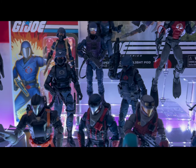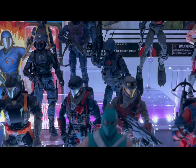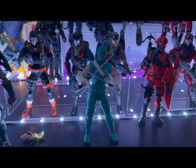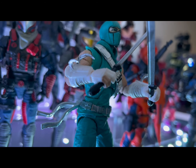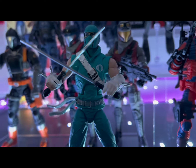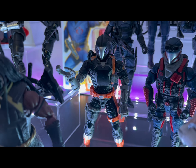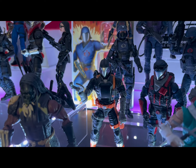Here we have my Serpentor — let me know in the comments if you guys had this same issue. You see how his waist is all jacked up with a big huge gap in it? I have another Serpentor in the box and I'm scared to open it because I don't want to see that happen again.